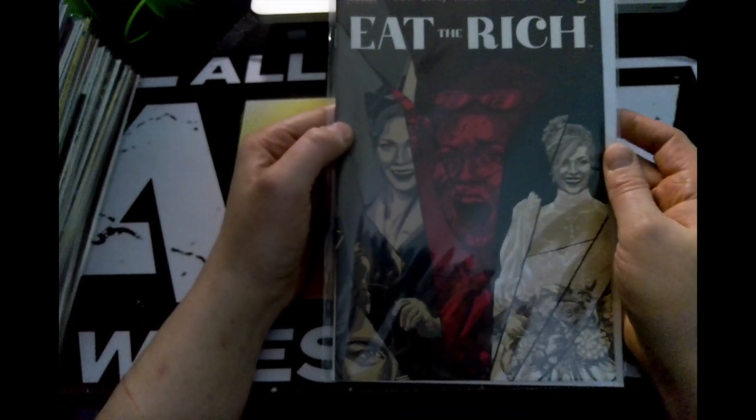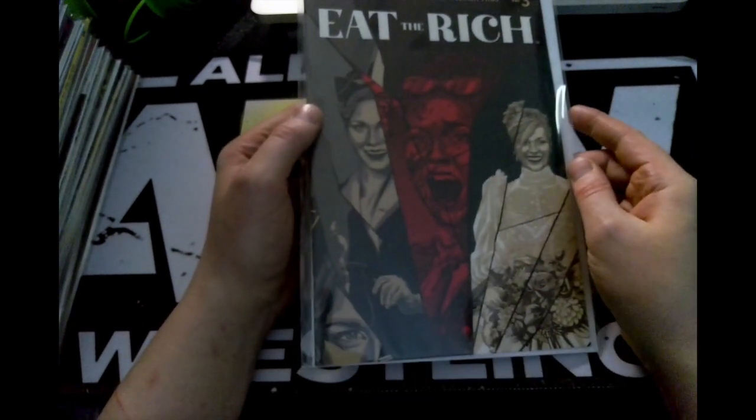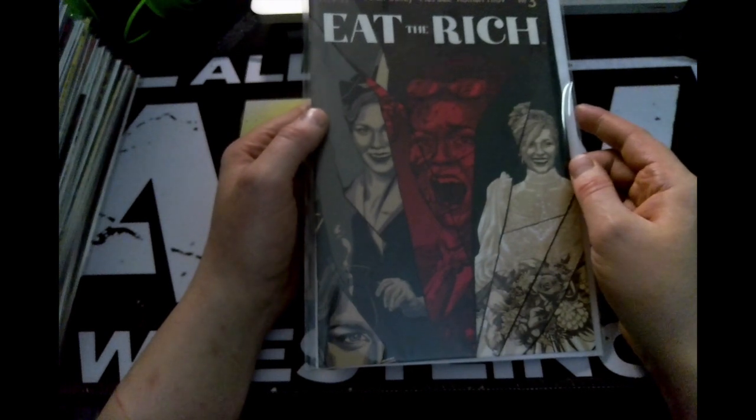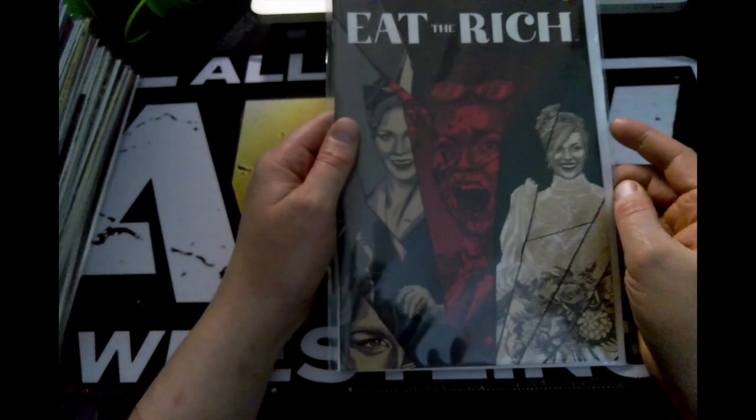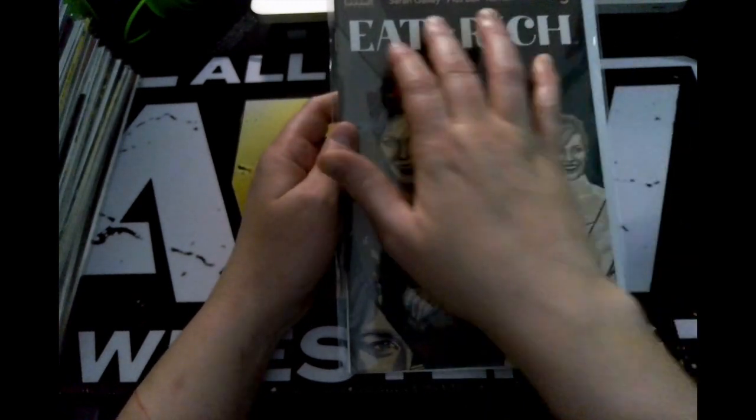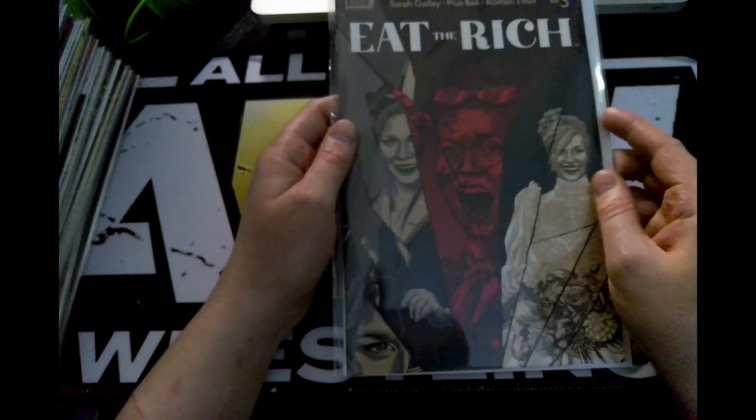Continuing with Boom Studios, we have 'Eat the Rich.' I don't remember getting this book on my comic list. I don't think I have issue one or two, so I'm hoping it's a first appearance or the first telling of one of these characters. We'll find out.